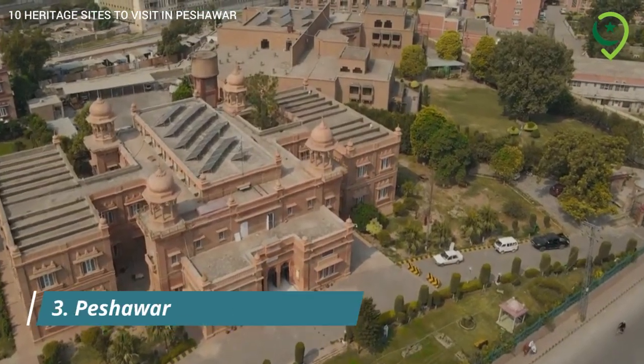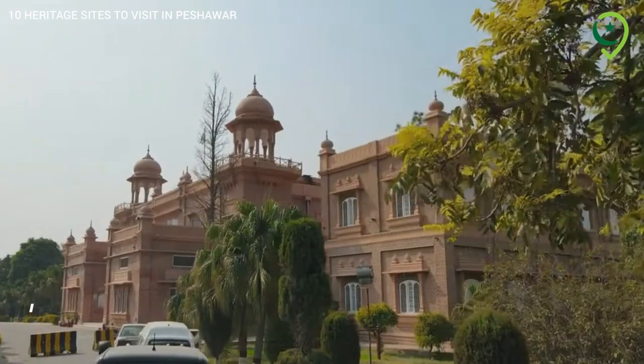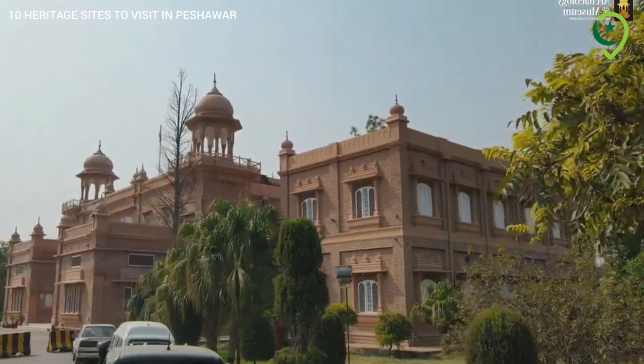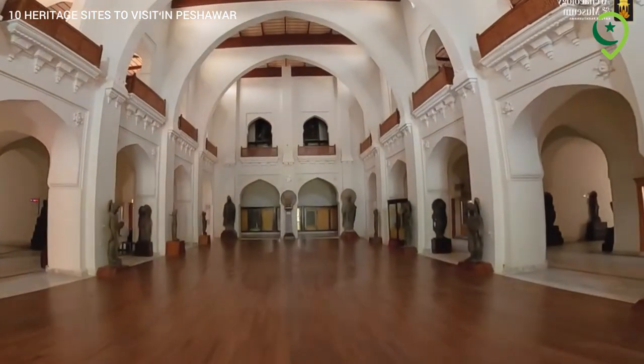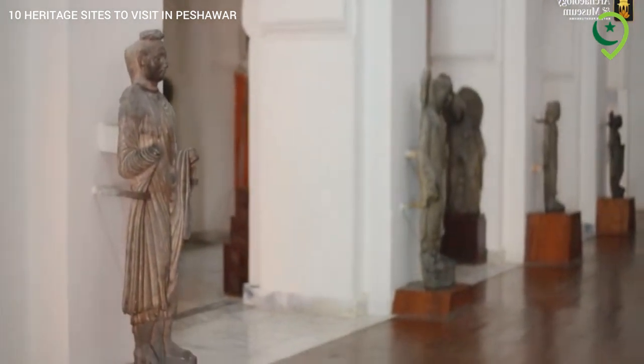3. Peshawar Museum – Cultural Heritage. The Peshawar Museum houses a vast collection of artifacts from various periods, including the Dandha, Bharas civilization, and Islamic art. It's a treasure trove for history enthusiasts and art lovers.